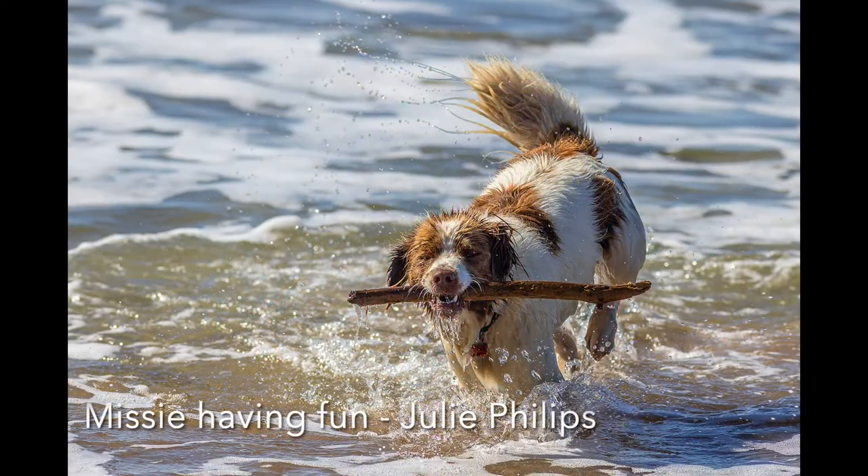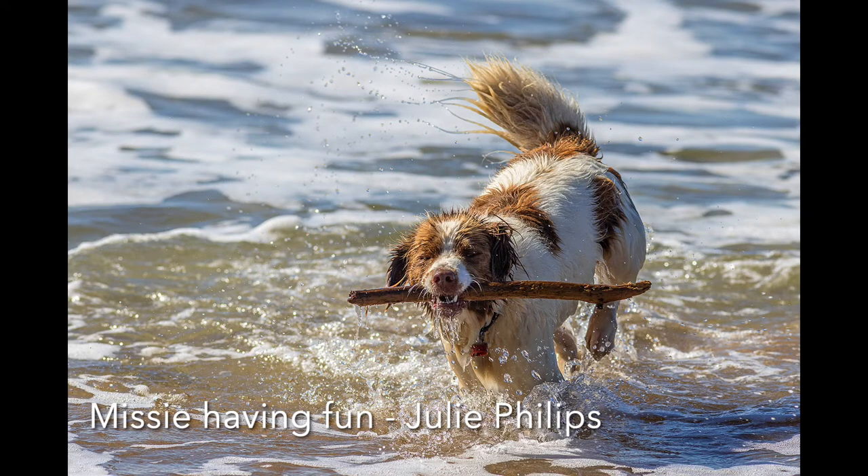Missy Having Fun: Missy is certainly enjoying herself and this is well captured in this image. The dog is sharp and the water splashes around her feet are great. You have exposed well and avoided highlights on the water, and composition and colour are good. This is a great action shot. Well done.